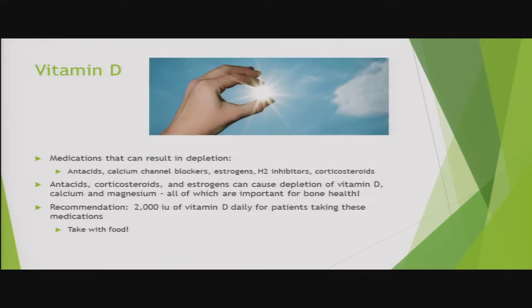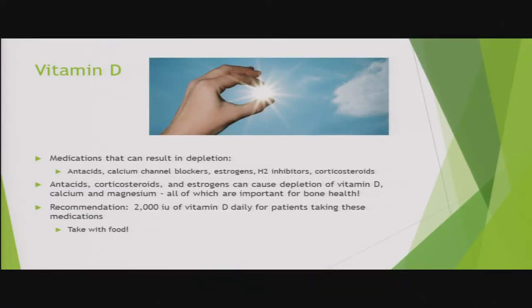Vitamin D is important for bone health, and many of the same medications that interfere with calcium and magnesium can also cause vitamin D depletion — particularly relevant for women, older people, or anyone concerned about bone health. One recommendation from integrative practitioners is that people taking antacids, estrogen therapy, corticosteroids, or H2 receptor blockers supplement with 2,000 IU of vitamin D. B vitamins are a major category; the most commonly affected are B12 and folic acid, which are important for red blood cell synthesis — their depletion can lead to anemia.